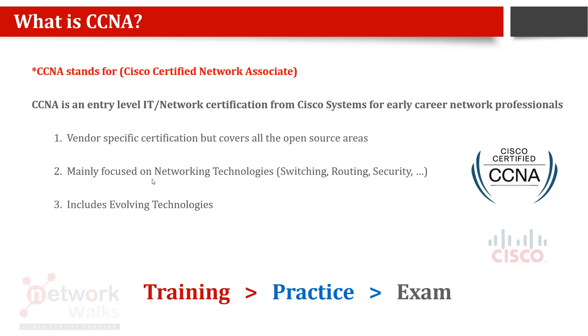CCNA mainly focuses on networking technologies like switching, routing, security, and cyber security. Recently, in the new version v7, they have also included automation and evolving technologies.